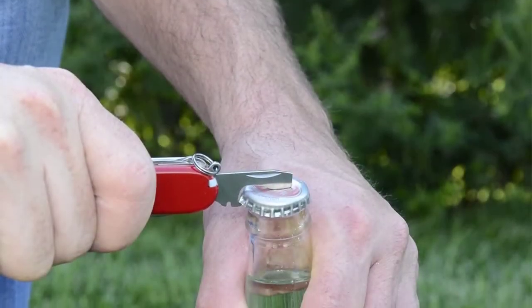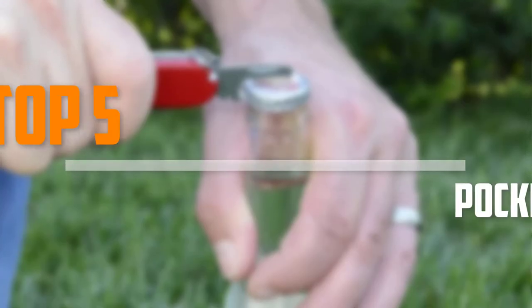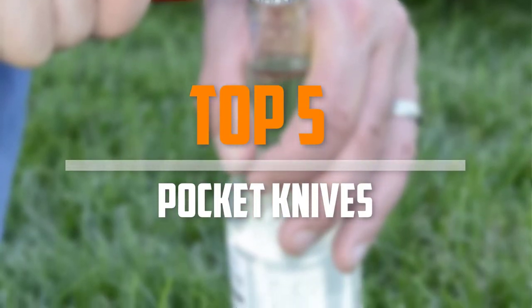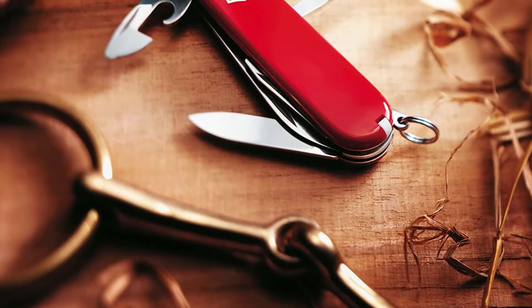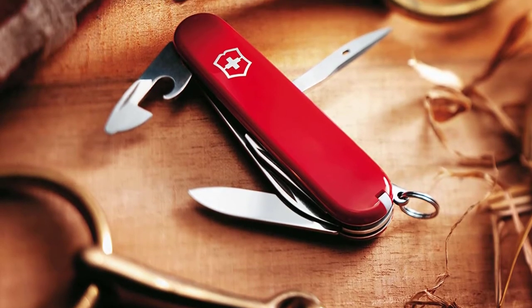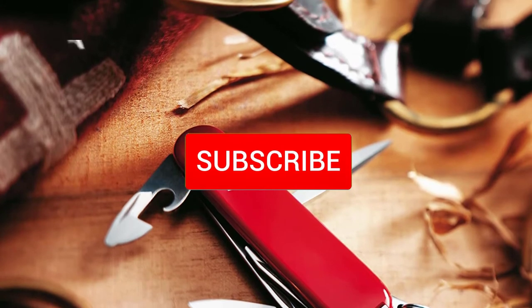Are you looking for the best pocket knives in your budget? In today's video we break down the top 5 best pocket knives that are available on the market. I made this list based on their price, quality, durability and more. To find out more information about these products, you can check out the description below and also make sure you subscribe for more reviews.